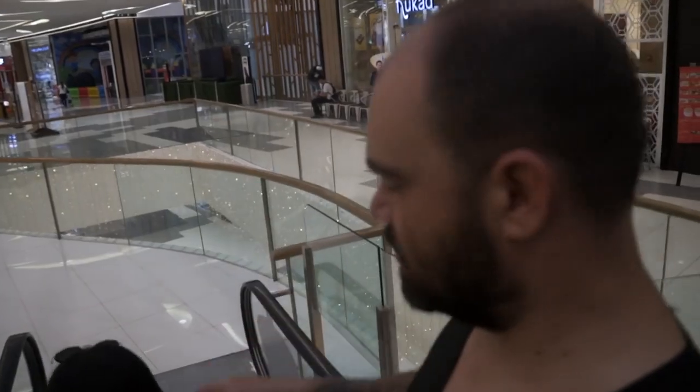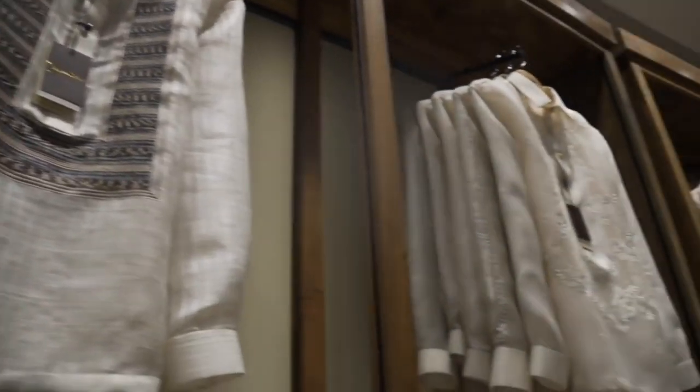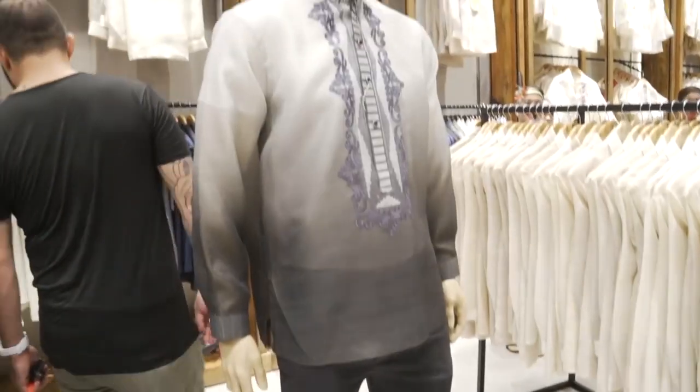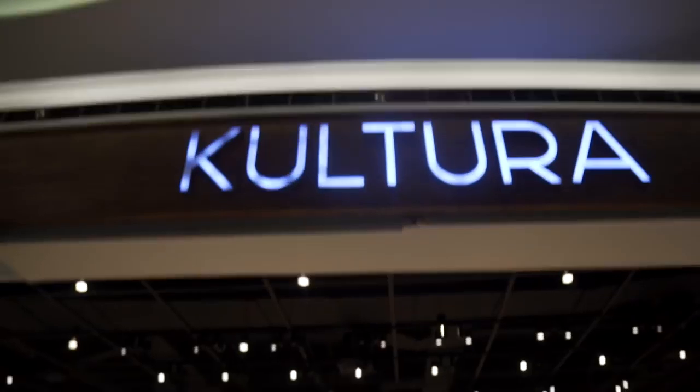Is this a Sinolog store? No, it's Kultura. The word in English is 'culture,' and so here is a store that sells Filipino products - like traditional Filipino arts, Filipiniana. Hand-woven products made with local material - anything Filipino. Cool beans, this looks sick.